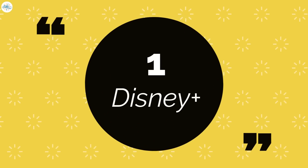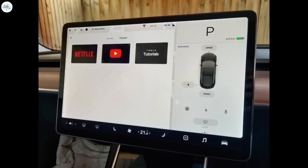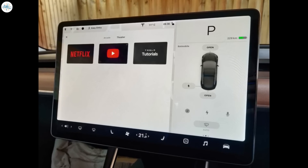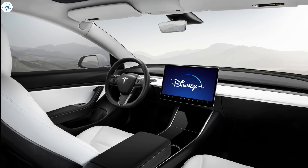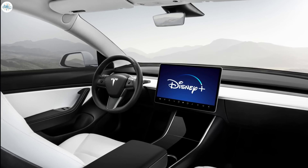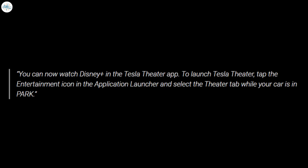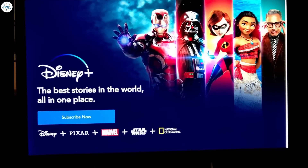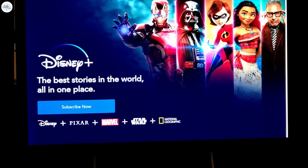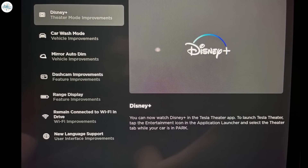Number 1: Disney Plus. Tesla vehicles are equipped with an in-car app called Tesla Theater, which includes several streaming services like YouTube and Netflix that Tesla owners can enjoy when their vehicles are parked. With this new software update, Tesla is adding Disney Plus to Tesla Theater. Tesla wrote in the release notes: you can now watch Disney Plus in the Tesla Theater app. To launch Tesla Theater, tap the entertainment icon in the application launcher and select the Theater tab while your car is in park. With Disney Plus now integrated, Tesla has now included all of the main streaming services.